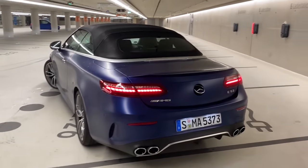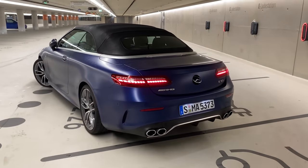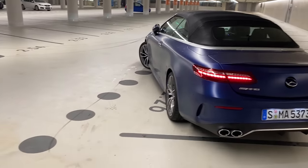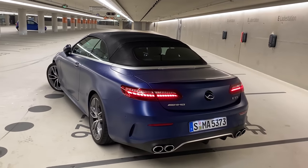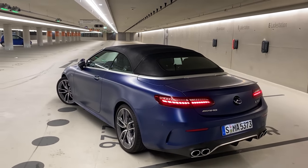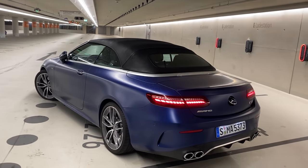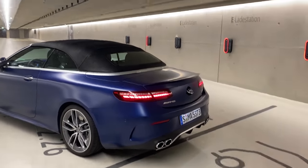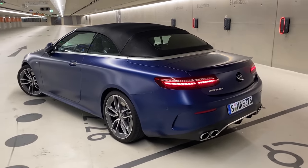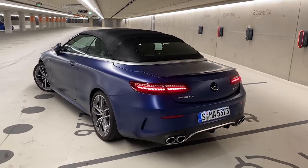Wow! So how do you guys like the 53 sound? Please keep in mind this is just a 53 — this is not a 63. Six-cylinder AMG engine. I wish Mercedes did an E53 coupe and convertible, since they also removed the S63 coupe and convertible — I think this would be a very good selling product. It's pretty nice looking, and the only thing missing is the eight-cylinder. Leave your thoughts in the comments below!